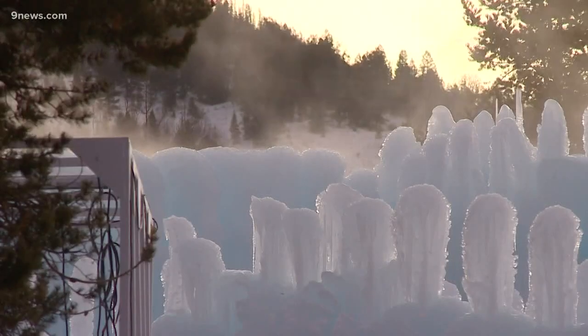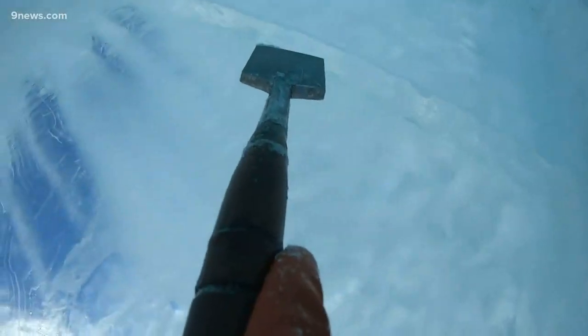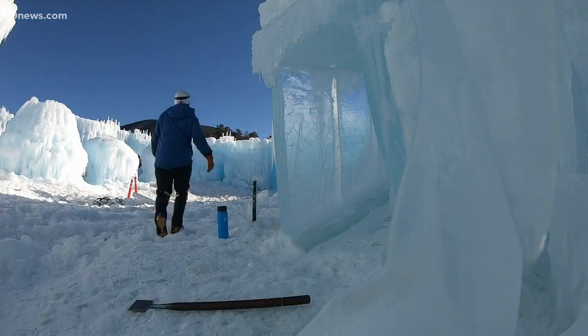Thanks to some perfect ice castle building weather. The weather has been cooperating with us — one reason why, when people ask Anna about her job, she'll tell you it's very cool. I get to work at an ice castle. I get to explore. I get to ice climb all the time. It is a pretty cool place to hang out.